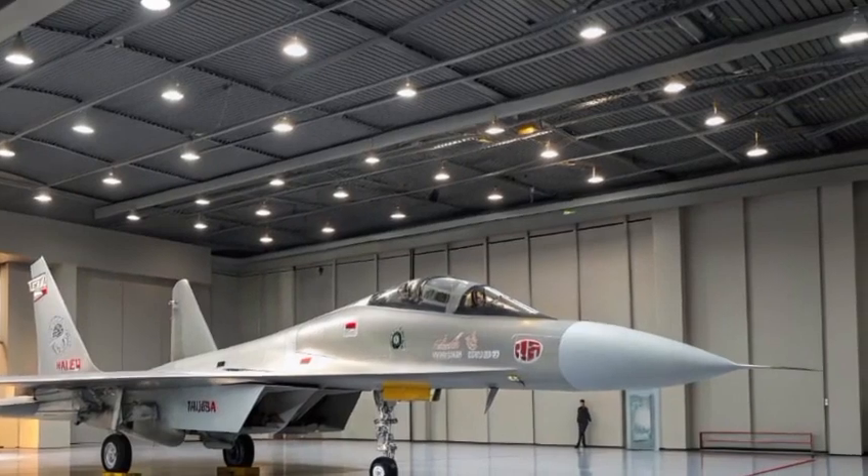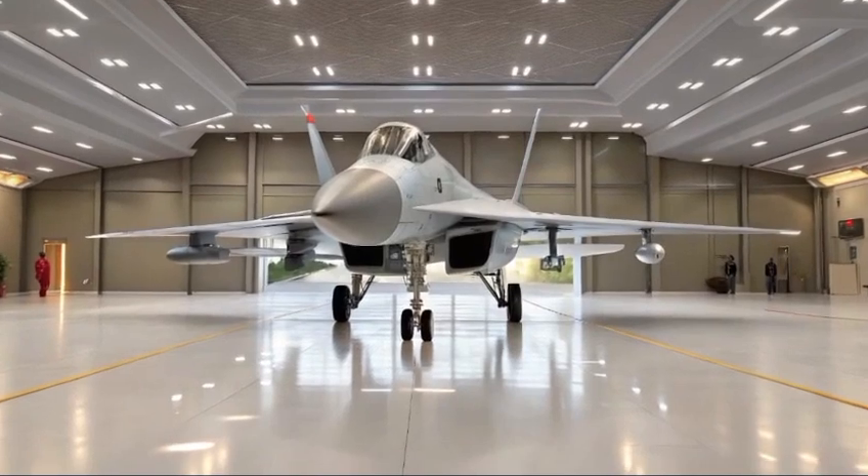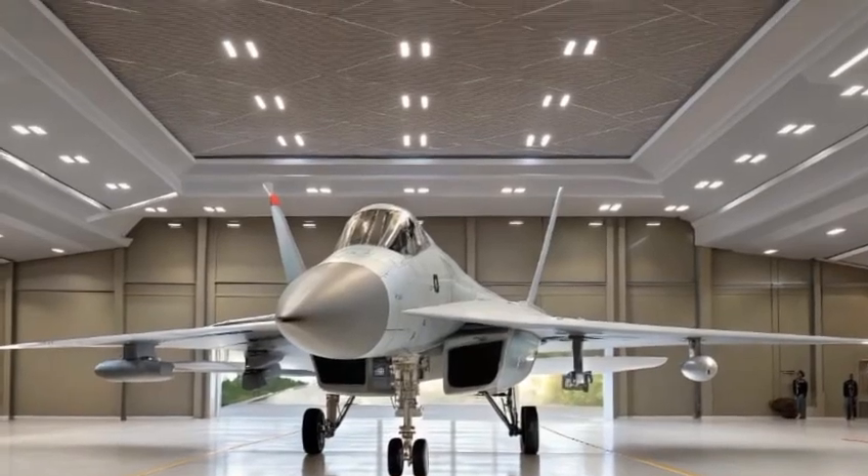Visually, the jet sports an imposing profile — sleek, lethal, and aerodynamic — adorned with Russian insignias and tactical camouflage to reduce visual detection at high altitudes.